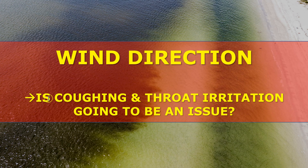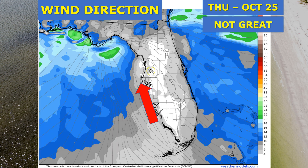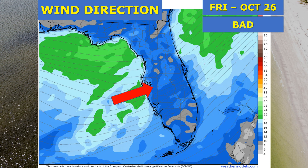The wind direction controls whether you're going to have trouble breathing at area beaches — coughing or throat irritation. On Wednesday, winds are generally blowing out of the northeast, so we're looking okay. Moving into Thursday, not really the greatest breathing conditions with winds shifting towards an onshore component. And then on Friday, bad breathing conditions along area beaches with the decent onshore winds.